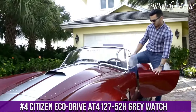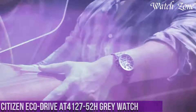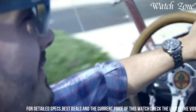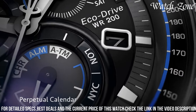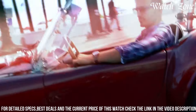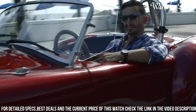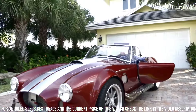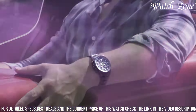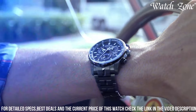Number 4: Citizen EcoDrive F41275 24-hours gray watch — a timepiece that combines sleek design with advanced technology, perfect for those who appreciate both style and functionality. The F41275 features a stainless steel case with a gray ion-plated bezel, giving it a modern and sophisticated look. Powered by Citizen's EcoDrive technology, it harnesses the power of light to charge its battery. The gray dial with luminous hands provides excellent visibility. With its atomic timekeeping technology, this watch automatically synchronizes with atomic clocks worldwide, ensuring precise timekeeping. It also features a perpetual calendar, chronograph functions, and a date display.